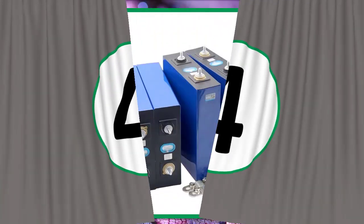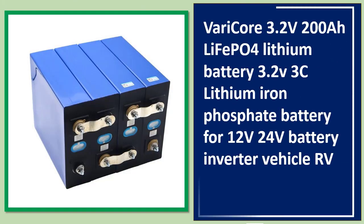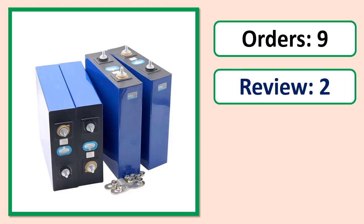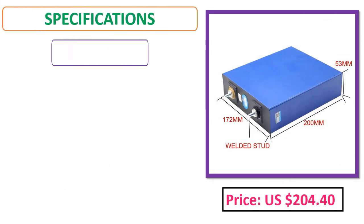Number 4: VeryCore 3.2V 200Ah LiFePO4 lithium battery, 3C lithium-ion phosphate battery for 12V/24V battery inverter and vehicle RV. Orders, review rating, and price specifications available.